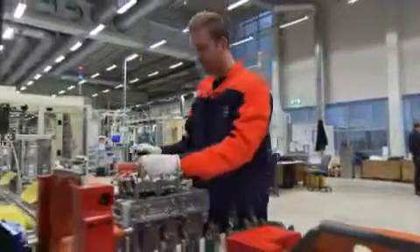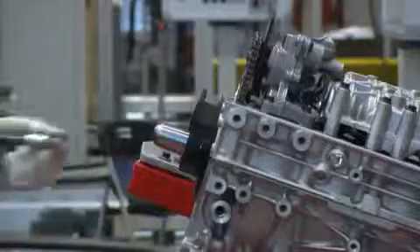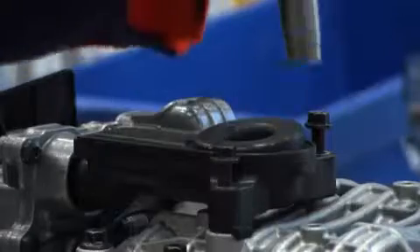Approximately 200 million euros is the total investment in this project. One of the biggest investments is the factory that we are standing in, where it ranges from 30 to 40 million euros.